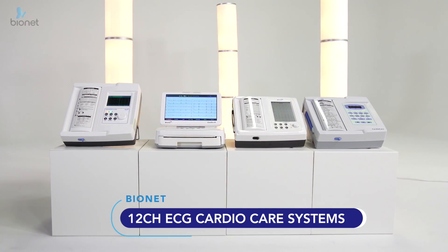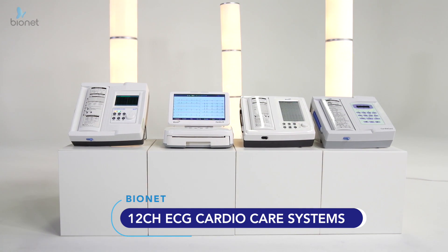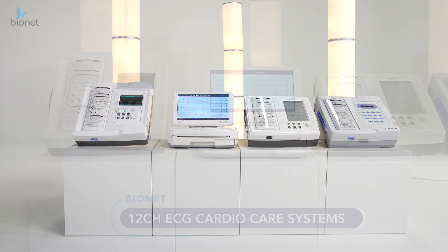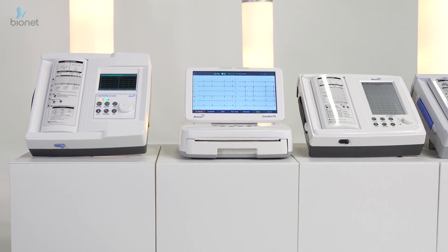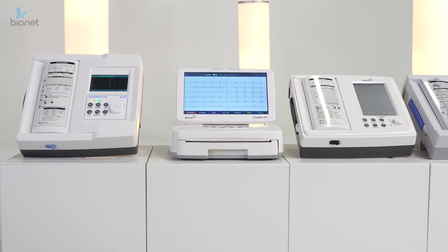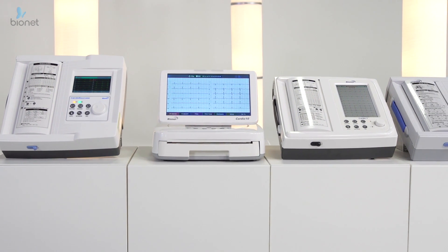Bionet's CardioCare ECG lineup eliminates user stress and puts them at ease with fast and accurate data-driven answers, ensuring a streamlined workflow using multiple built-in analysis algorithms. Our products turn hectic situations into immediate solutions with the simple touch of a button.